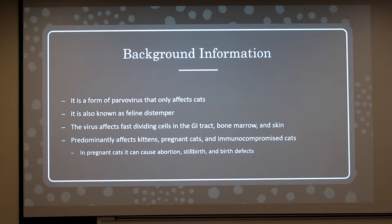It's a form of parvovirus that only affects cats. It is also known as feline distemper, though that's technically not the correct name. The virus affects fast-dividing cells in the GI tract, bone marrow, and skin, and it predominantly affects kittens, pregnant cats, and immunocompromised cats.